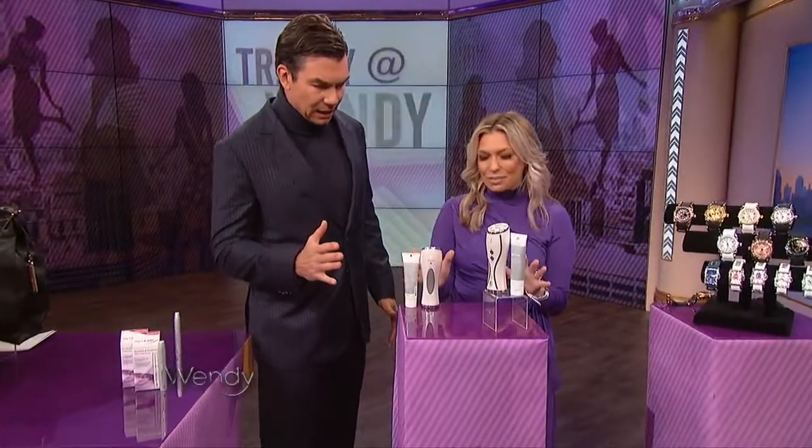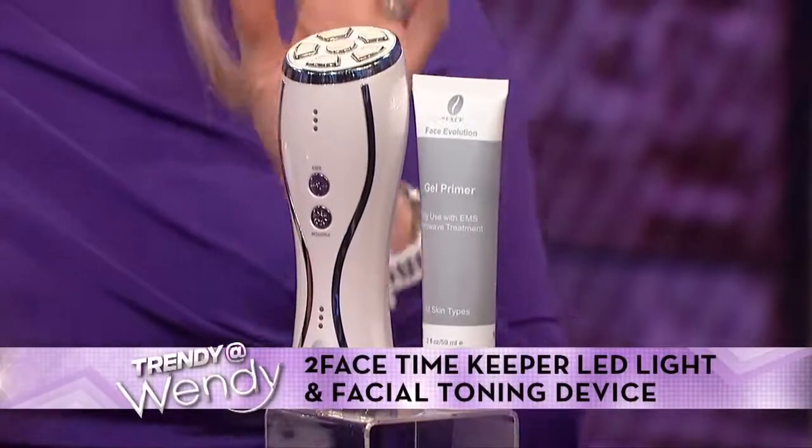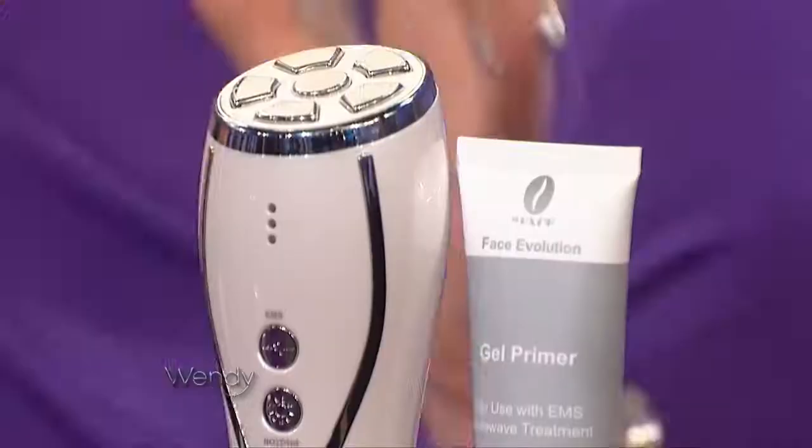Some more beauty products. This is from Too Faced and it's their Time Keeper LED Light and Facial Toning Device, which sounds like a mouthful, but LED light therapy in skincare has been such a huge trend. This one has four different LED lights and each one targets a different skin concern — if you have wrinkles and want to tighten them up, if you want to boost collagen growth, or want to even out your skin. Don't forget to use the serum, which is really cool. Retails for $599, but 73% off — $159.99.